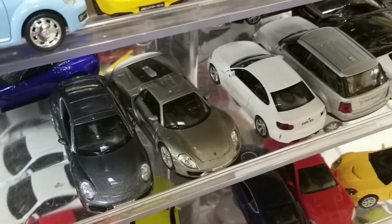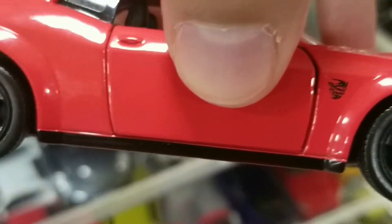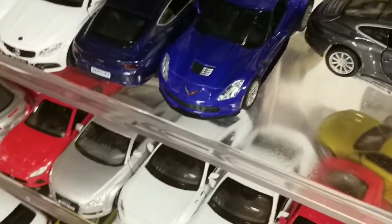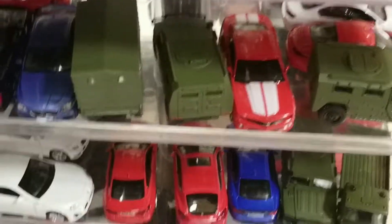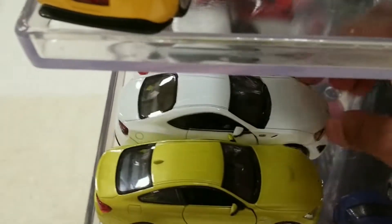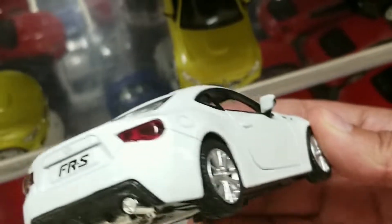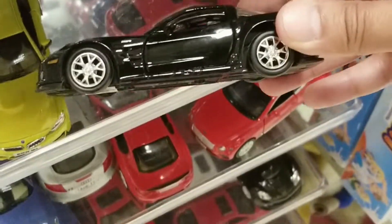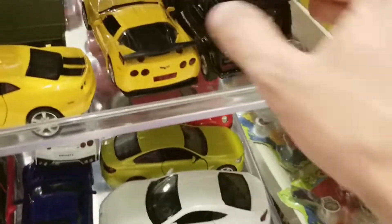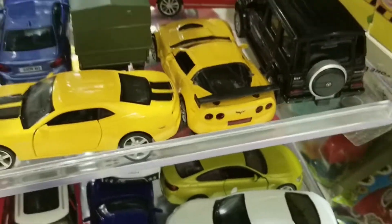Very nice Dodge Challenger — couldn't make out if it was a Hellcat or the Demon, probably the Demon. And we got the blue Corvette and more cars. Got the nice Scion FR-S in white — always like the body style of those cars. And then a black Corvette and a G-Class. Thank you for watching this video — like and subscribe for more, and have a good day. Bye.